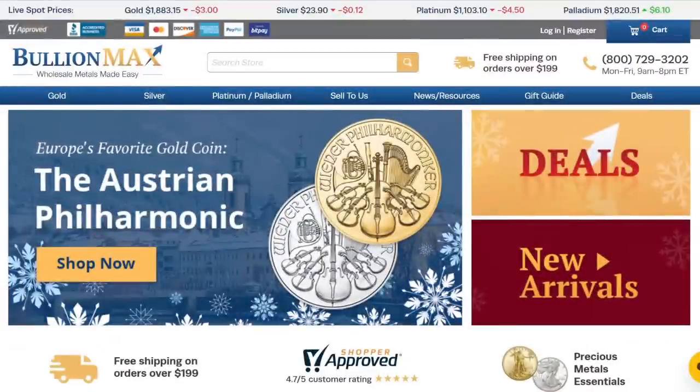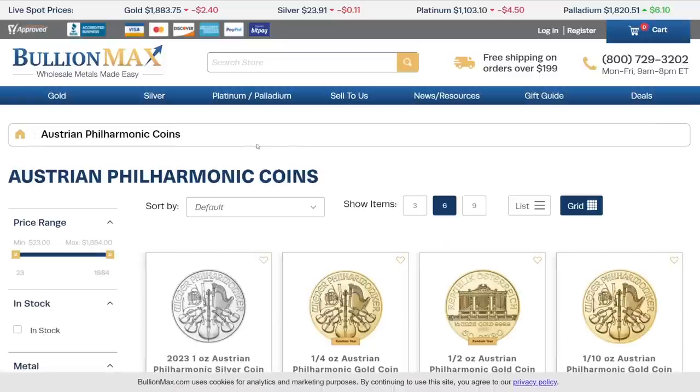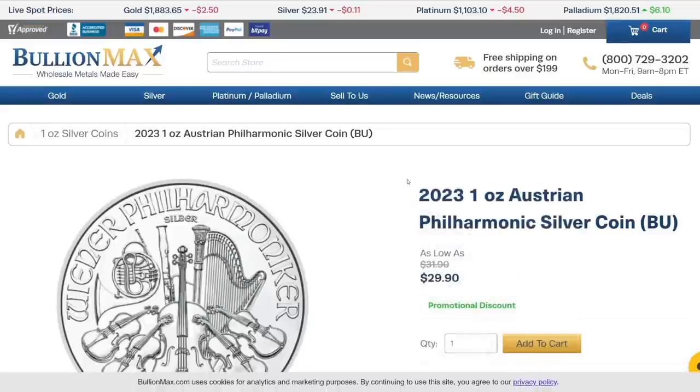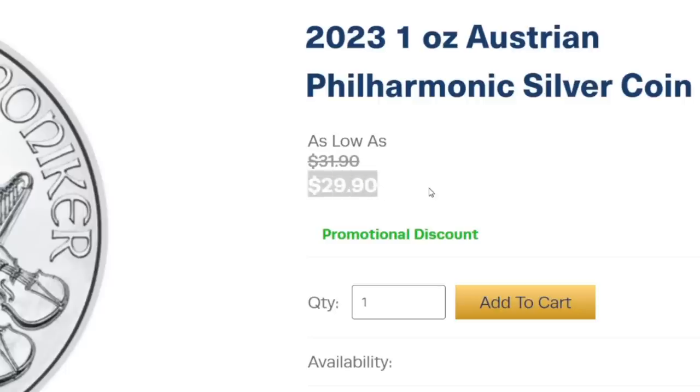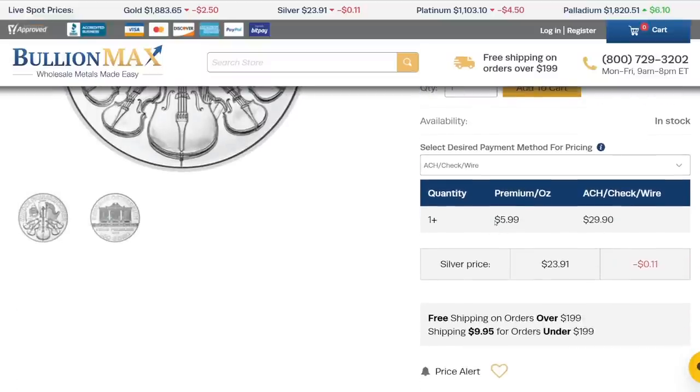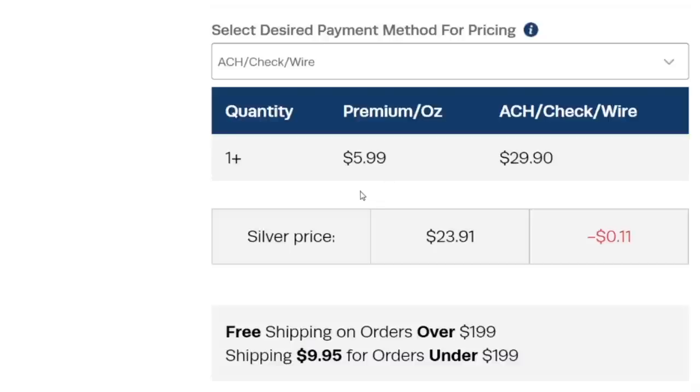We're going to look at a one ounce silver coin and a one ounce gold coin and talk about the premiums. These are the most common sizes for buying silver and gold coins. We're going to start with a one ounce silver coin — we'll click on the Philharmonics. They have a 2023 available, and this particular silver coin is on sale, or they're calling it a promotional discount, which is great. The price for one of these is $29.90. If we scroll down, we can see they show us the premium per ounce over spot that you're paying — this particular coin has a $5.99 premium, and they have the silver spot price listed here as well.